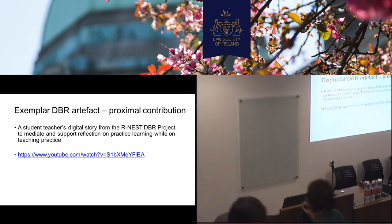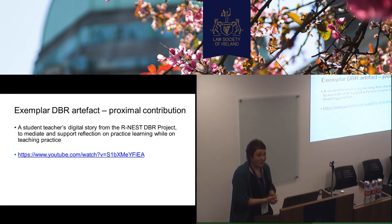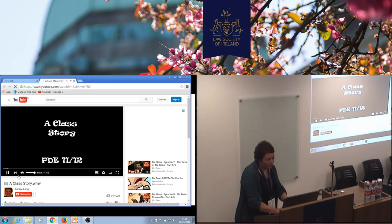I'm going to just show you the digital story, and I guess you guys want to ask me questions afterwards. This is from the second year of the project.